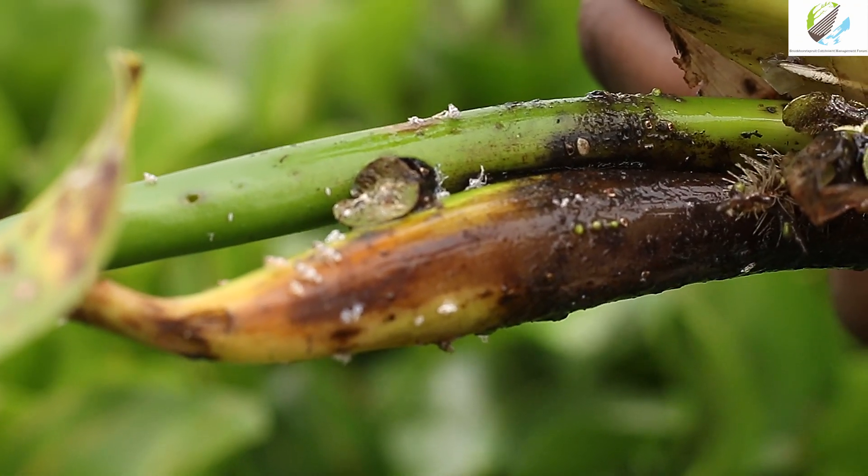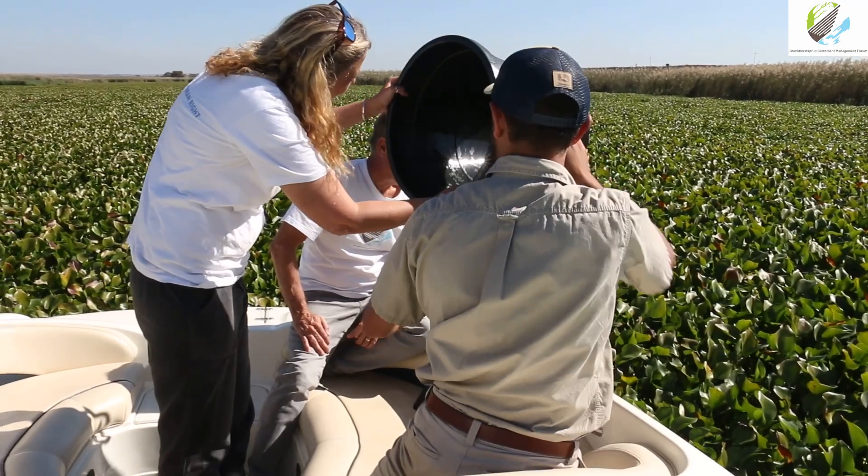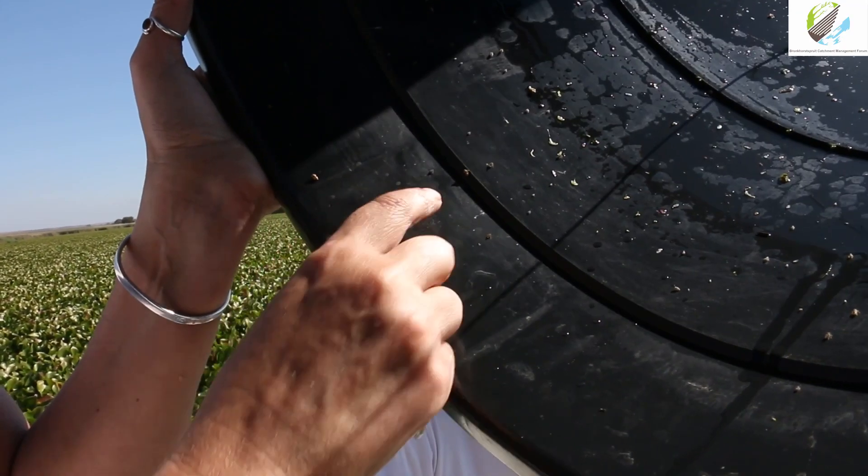The BCMF drives the whole biocontrol programme. Through their support we have rearing stations, and in terms of ensuring the rearing stations are effective — when the bugs should be released, how to release them, and where to release them — the BCMF controls that whole programme.